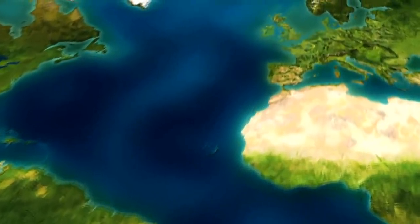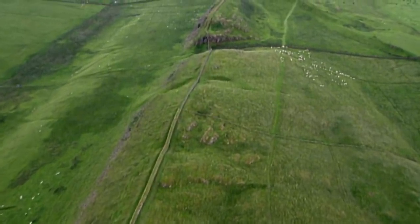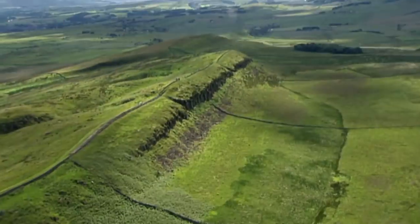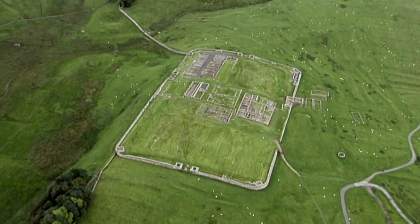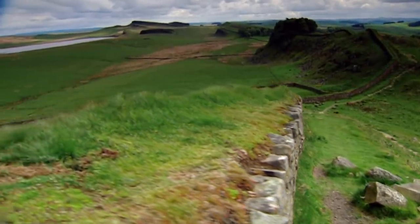It is the year 122 AD. On what is today the border between England and Scotland, the Roman Emperor Hadrian builds a wall to defend his empire's northern frontier. A construction with all the hallmarks of Roman engineering, it takes advantage of a natural rocky outcrop in the landscape. It's 118 kilometers long and reinforced with fortresses — a massive building project, but Hadrian has clear military objectives: if you have a long frontier and don't have adequate numbers of people, you build a wall that keeps the enemy out at much less cost.